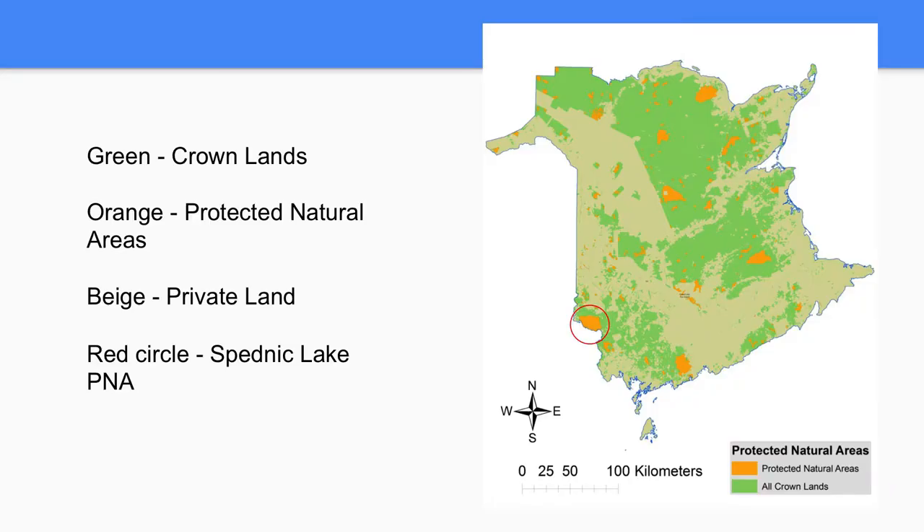These are further designated into class 1 and class 2 designations. On the map, in green are the Crown Lands owned by the province, the beige is private lands, and the orange are the PNAs throughout New Brunswick. Circled in red is our PNA, Spednik Lake.